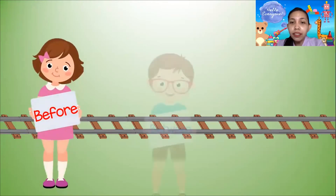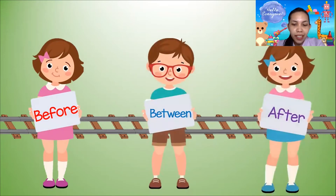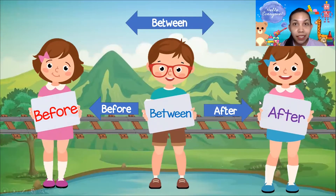The words are: before, between, and after. Again, it's before, between, and after. Before points to the left. After points to the right. And between is right in the middle.